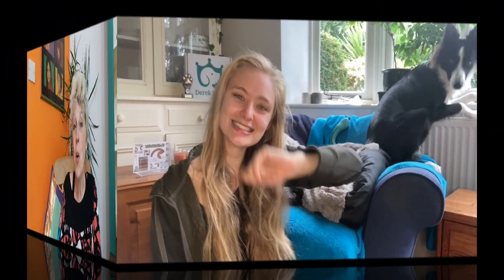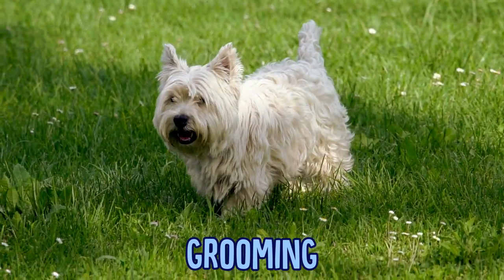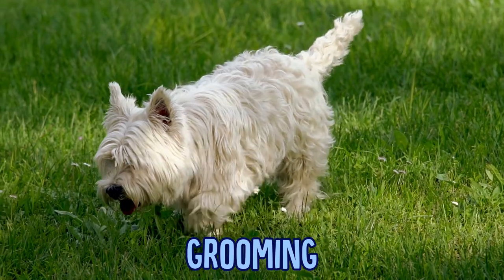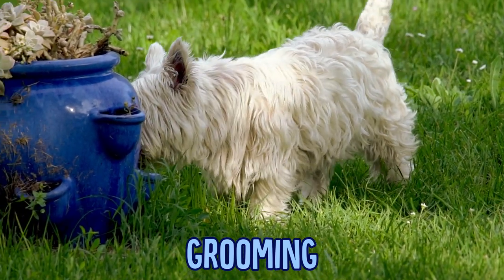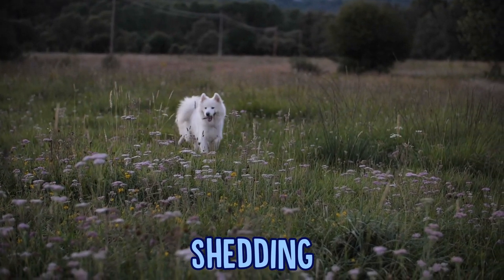Back to short-haired versus long-haired dogs — here are some things to consider if you are trying to decide between the two. First of all, there's grooming. Obviously long-haired dogs will require a bit more regular grooming, although both short-haired and long-haired dogs need regular brushing to avoid their fur getting matted. Some long-haired dogs have parted coats where you need to not only brush their hair but part it as well, and often you have to trim their facial hair which could otherwise fall into their eyes.